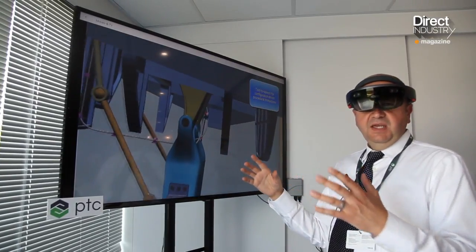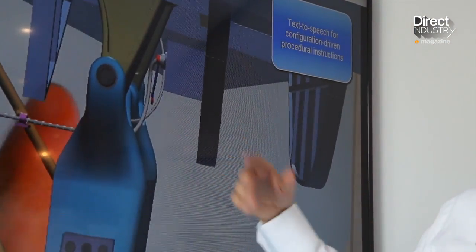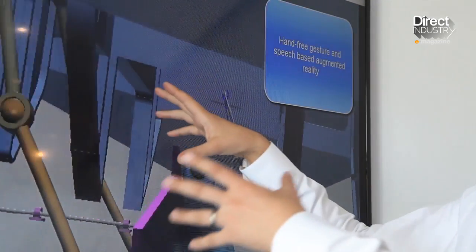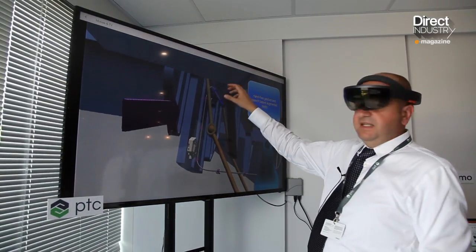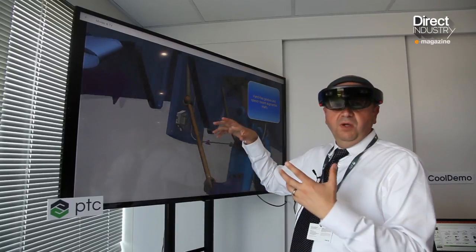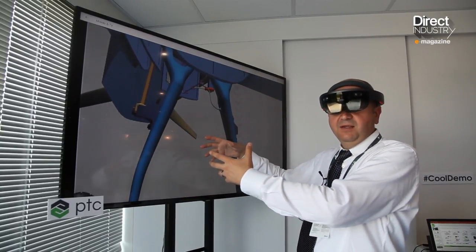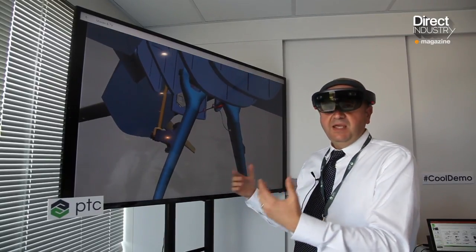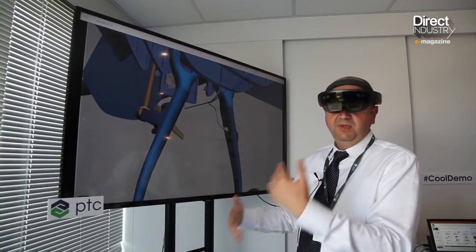Within the AR experience, it tells me which tools to use, where to position the tools, how to articulate the tools, and we can even use locator arrows that direct my attention to a certain part of the aircraft. The idea is that in the real world I'd be performing this in exactly the same way, and so it would be virtually impossible for me to make a mistake because this is guiding me through every step in the procedure.